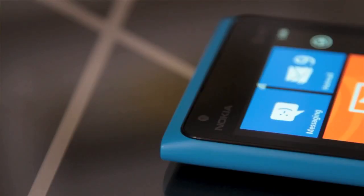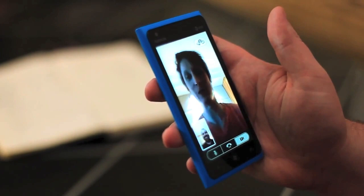The missing front video camera from the 800 is also now here, fitting in with Windows Phone Tango's video call support.